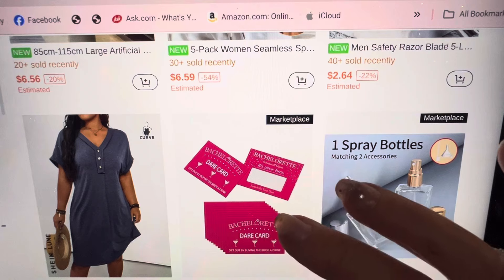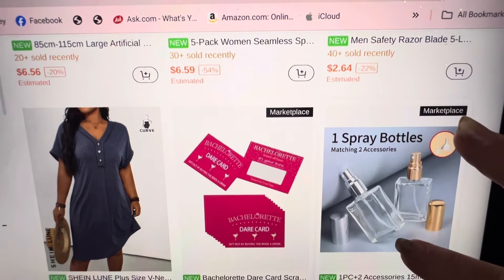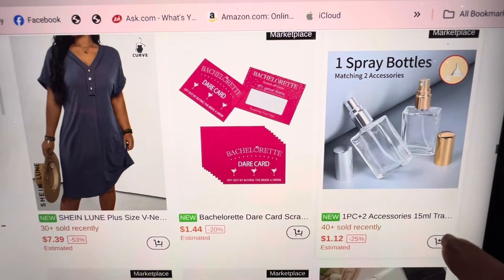Dare card — bachelorette dare card, scrape off. Here's a spray bottle — $1.12. That's cheap. Add that to my cart. Oh, you get to choose: black, gold, or silver. I just always go for silver.